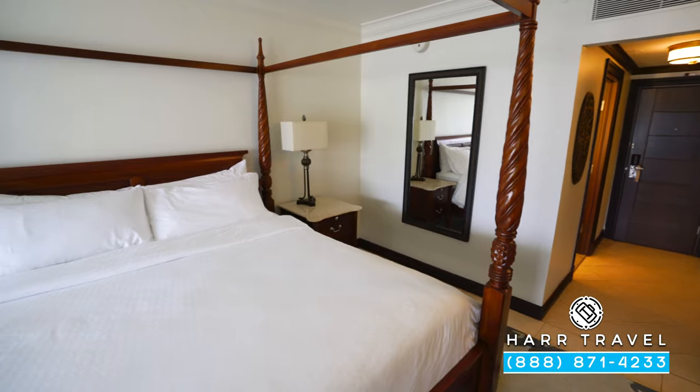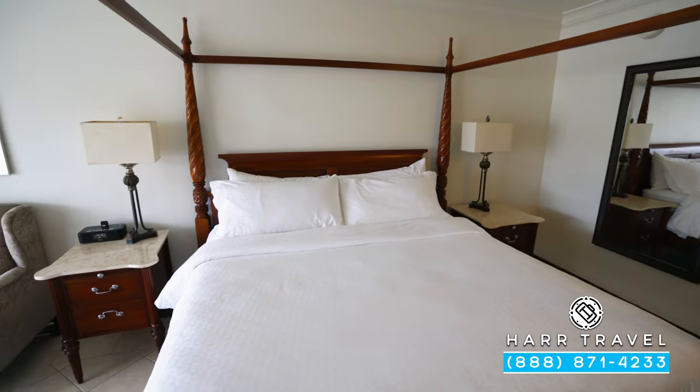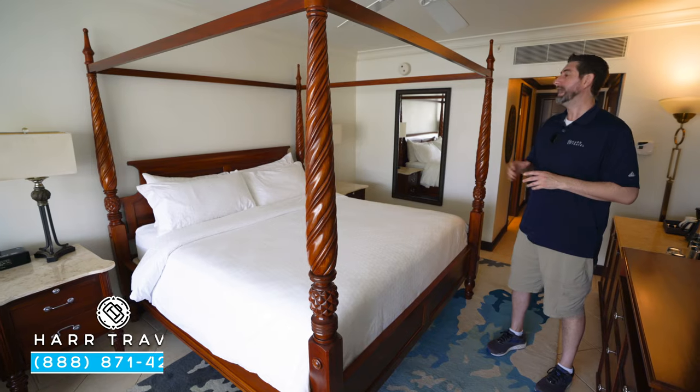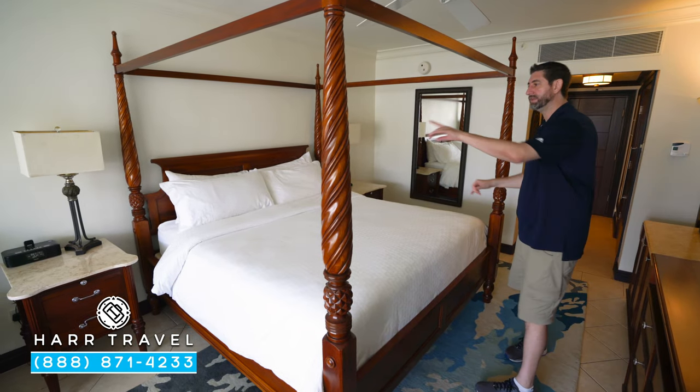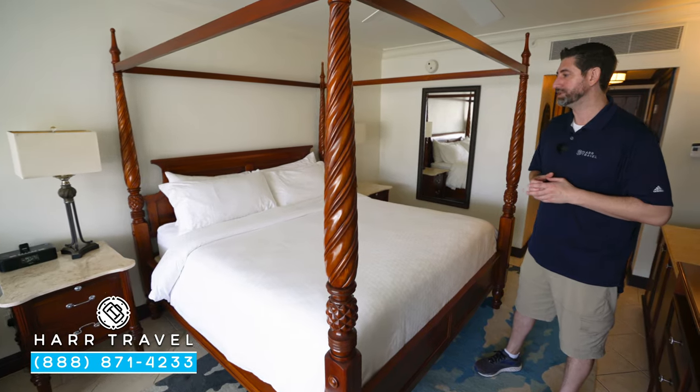Right here you're going to find your large king-size bed — a four-poster king, one of those signatures of Sandals Resorts. On one side you'll find a nightstand, and on the other a nightstand with a Bluetooth speaker that you can also use for charging.